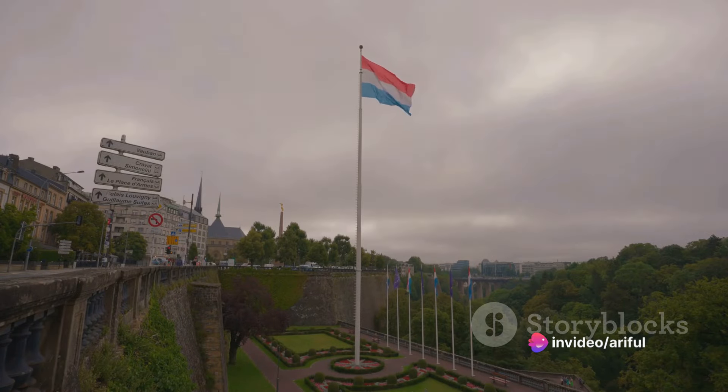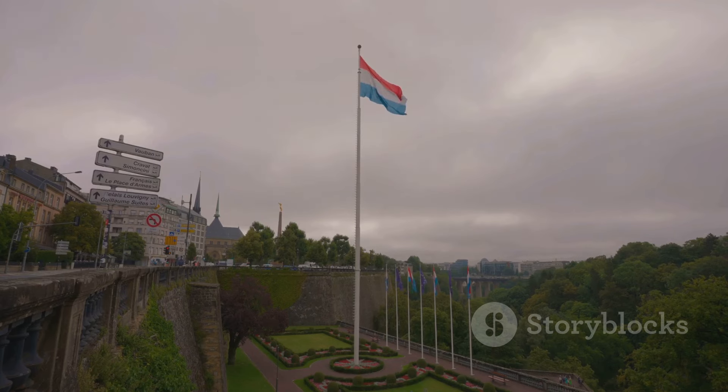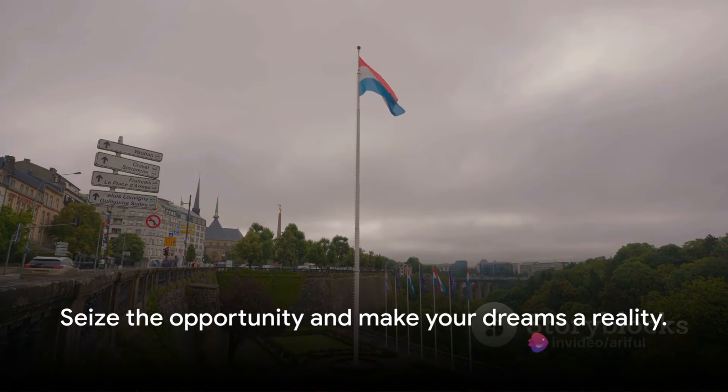Dawn a new chapter in your life and seize the golden opportunity that has just surfaced. Luxembourg, the heart of Europe, is opening its doors to foreigners, granting work visas with no IELTS requirement. It's a call to action, a clarion call to those who dare to dream, to those who seek new adventures, to those who aspire for a better tomorrow.